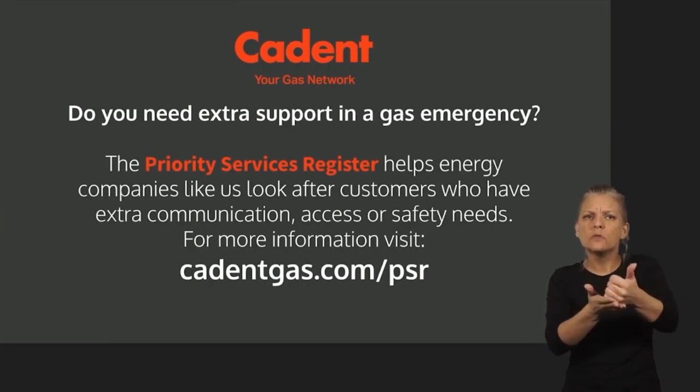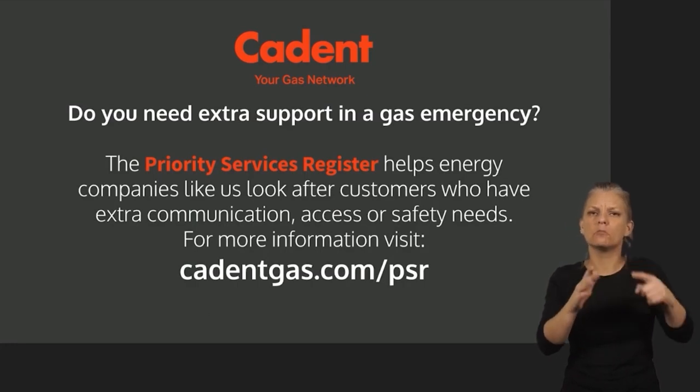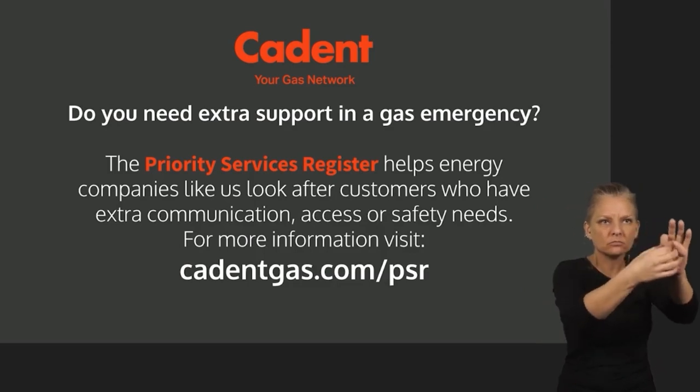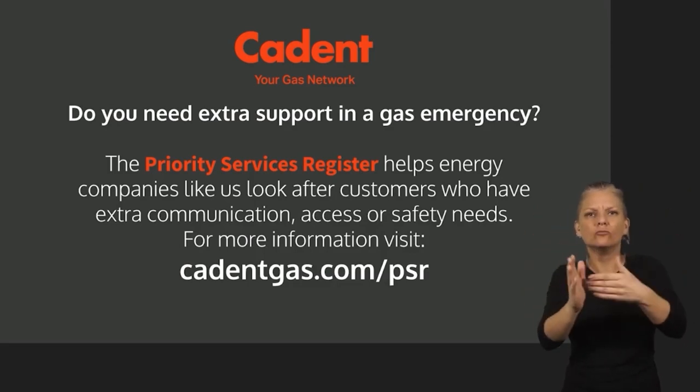Do you need extra support in a gas emergency? The Priority Services Register helps energy companies like us look after customers who have extra communication, access or safety needs.